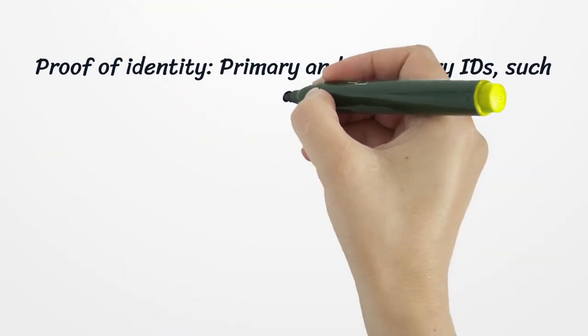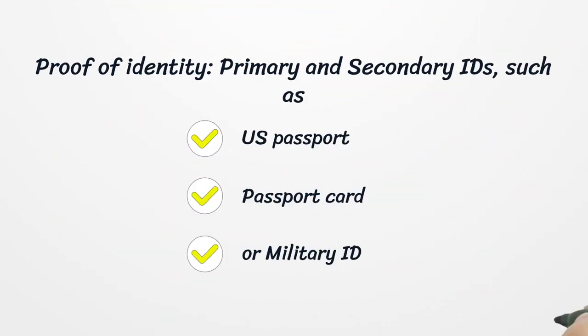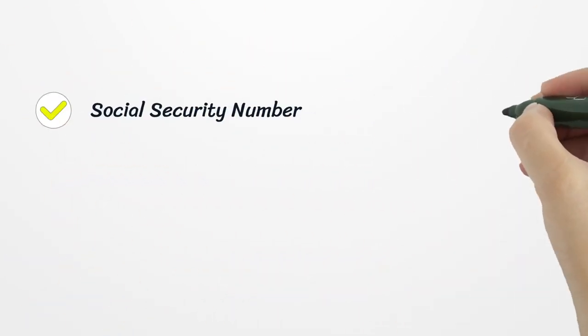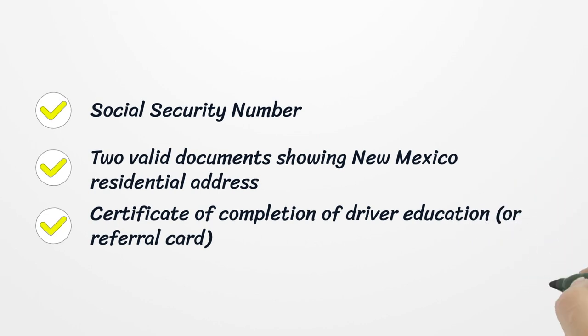List of Acceptable Documents. Proof of Identity — Primary and Secondary IDs, such as U.S. Passport, Passport Card, or Military ID. You will also need a Social Security Number, 2 valid documents showing a New Mexico residential address, and a certificate of completion of driver education or referral card.